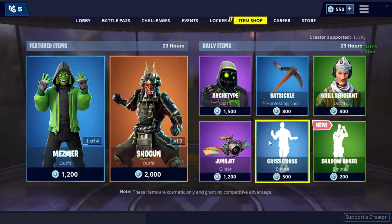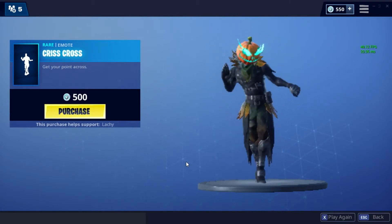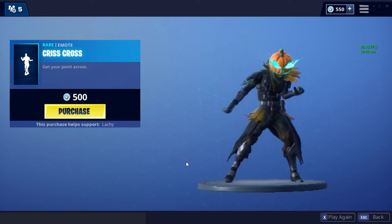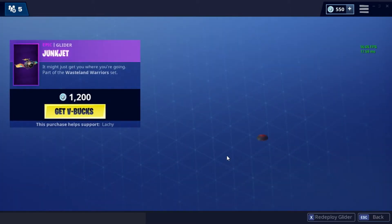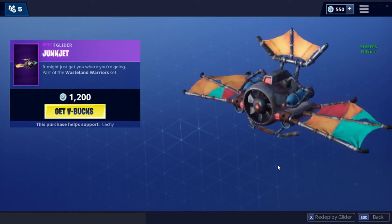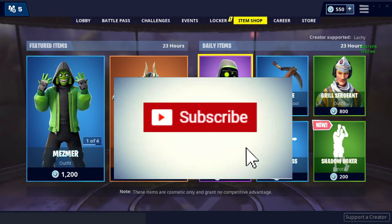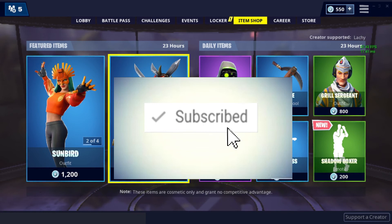We've got Crisscross, and lastly we have the Junk Jet glider from the Wasteland Warrior set. So that was today's Fortnite item shop for March 8th. I hope you guys liked the video — smash that subscribe button and I'll see you guys next time!